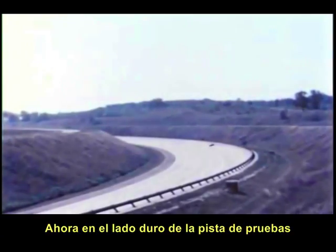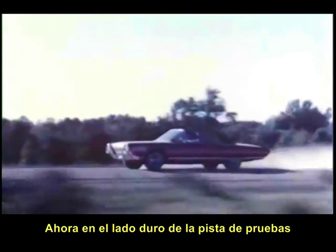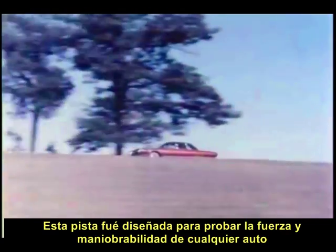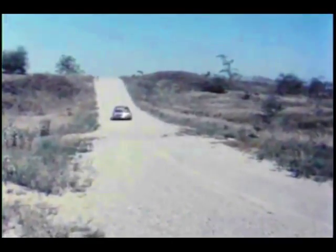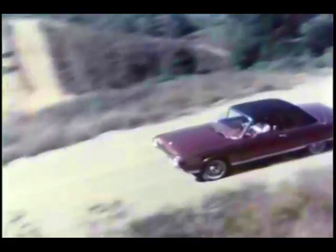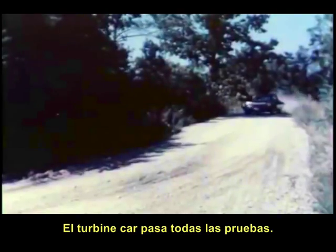Now on to the twisting, torturous side roads at the Proving Ground — roads scientifically planned to tax the strength, maneuverability and control of any car. The turbine-powered automobile passed these grueling tests.